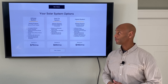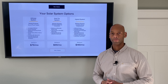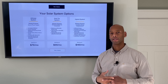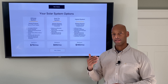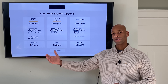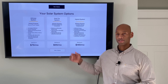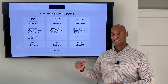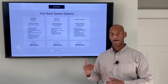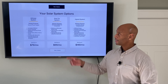The grid-tie system is the most popular type of solar system installed on homes in America. As the name implies, you're still tied in with the power company. You can power the home on solar and even sell excess solar back to the power company during daylight hours to earn credits, then purchase power from the utility during evening hours like normal. You don't need storage batteries with this system because any excess solar you generate gets credited to your account, offsetting what you buy at night.